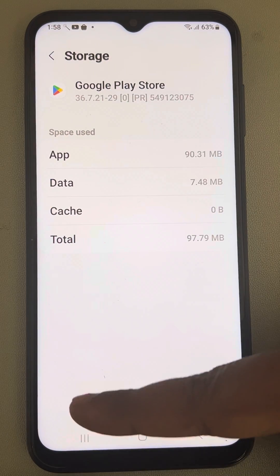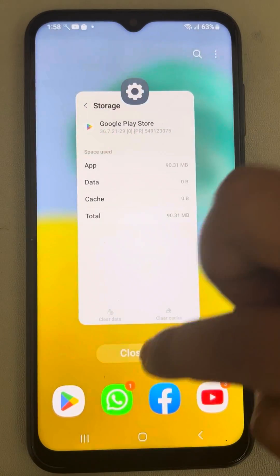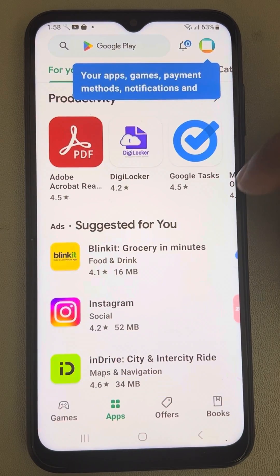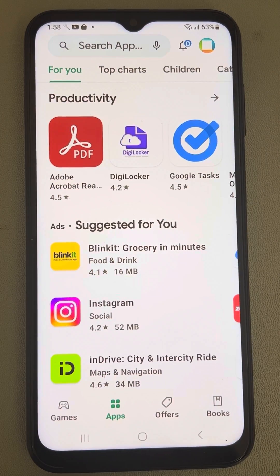Now tap on Clear Data. Open Google Play Store — it may ask you to sign in again, but most of the time it doesn't in newer versions. Now try again to update that particular app and see whether your issue has been resolved or not.